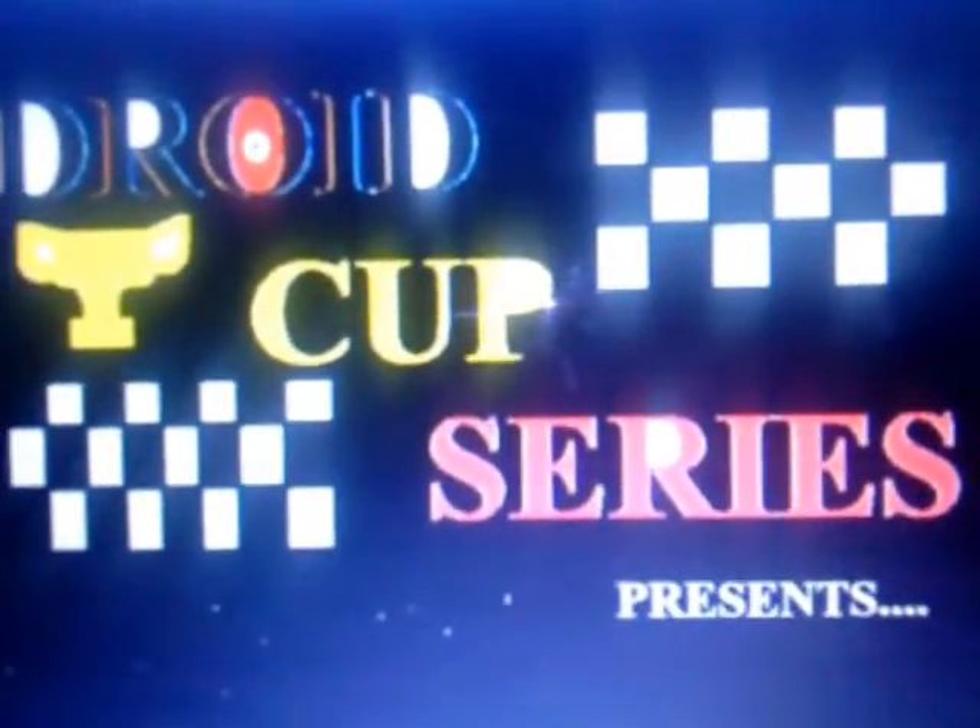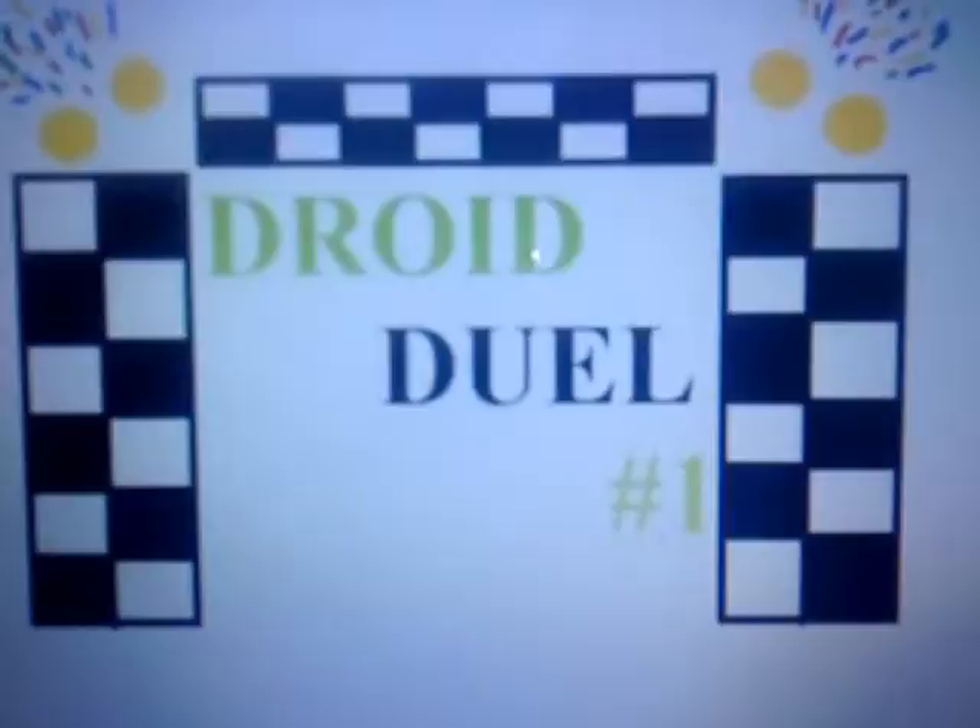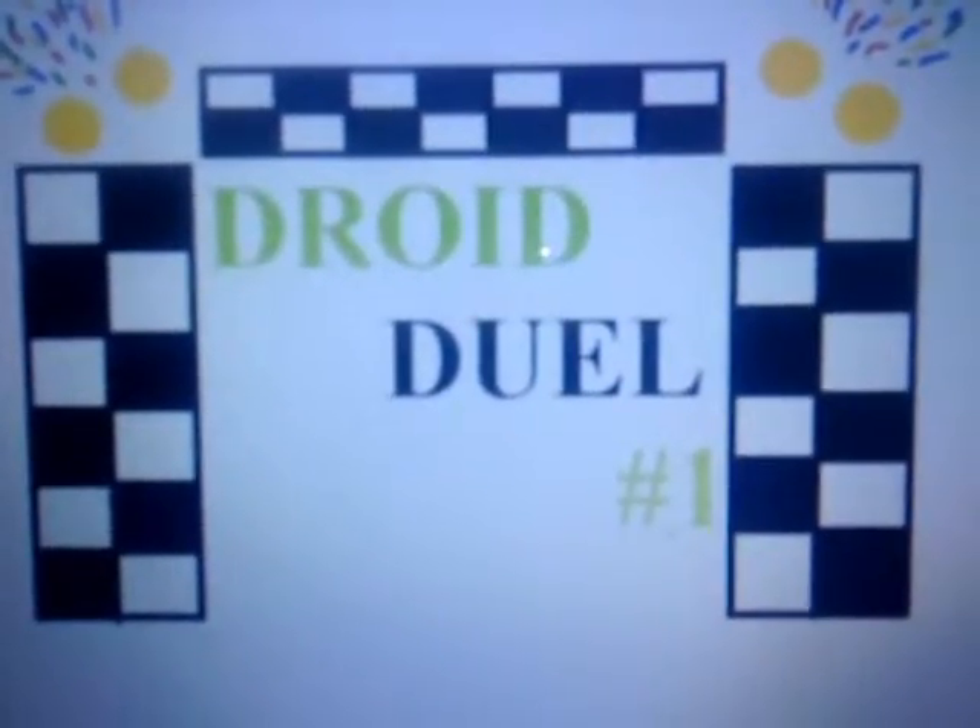Hello there fans and welcome to the Droid Cup Series Droid Duel Number 1, the first of two of the season. This track might not look like it, but it is a super speedway. Take a good look at it. So let's go down to the cars.